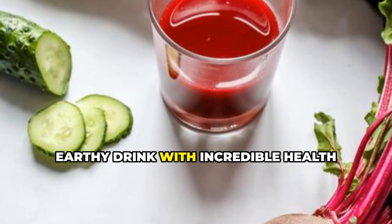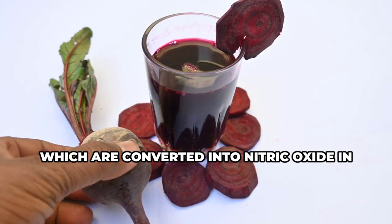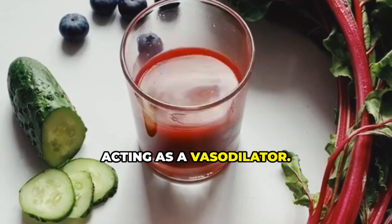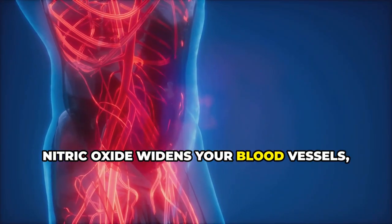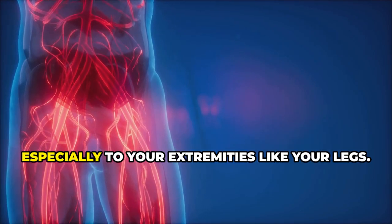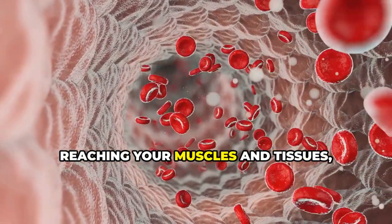Number one: beetroot juice. Kicking off our list is a vibrant, earthy drink with incredible health benefits. Beets are packed with nitrates, which are converted into nitric oxide in your body. Acting as a vasodilator, nitric oxide widens your blood vessels, allowing blood to flow more easily and efficiently, especially to your extremities like your legs.